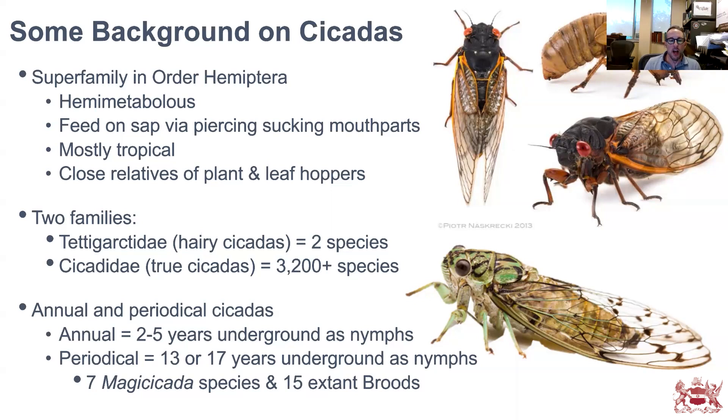There are annual and periodical cicadas. Just because they're annual doesn't mean they only take one year to develop — annual cicadas typically take two to five years underground as nymphs before emerging to spend several weeks mating and dying. Periodical cicadas spend 13 or 17 years underground as nymphs, then come up for several weeks to mate, lay eggs, and die. There are seven species of Magicicada — the periodical cicadas — and 15 extant broods: four 17-year and three 13-year cicada species.